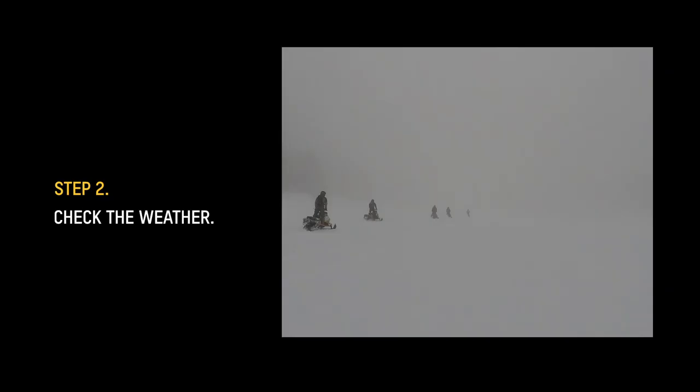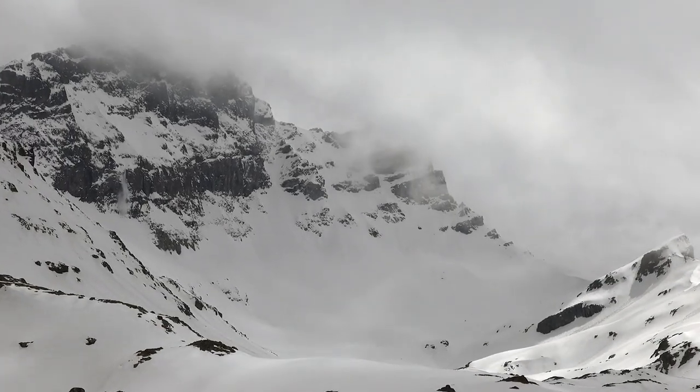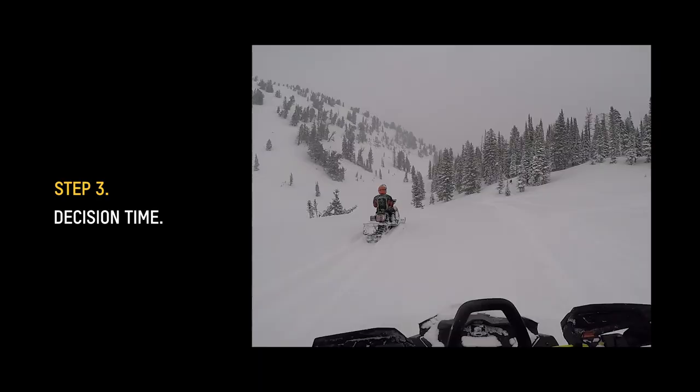Weather — is it contributing to the danger? Is it adding more weight to a weak snowpack by means of snow, blowing snow, rain, or rapid warming? Will the avalanche danger increase during the day due to these factors? Is low visibility not allowing you to see clues to instability or the terrain above you?